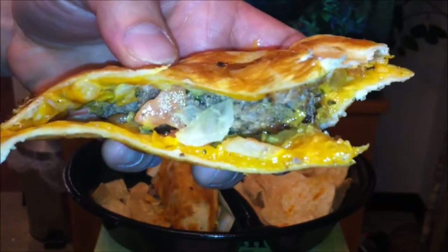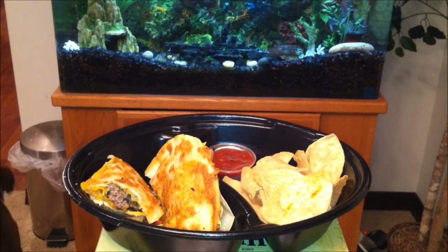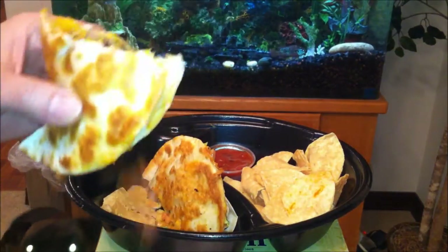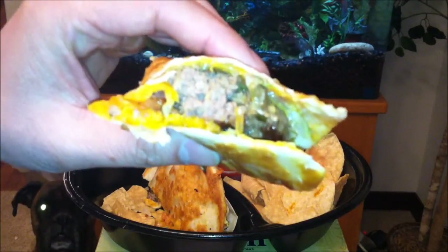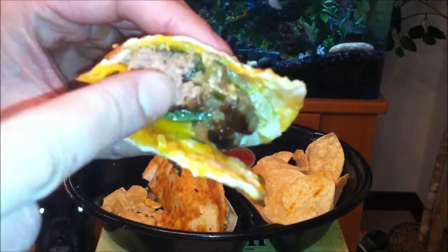Very flavorful. That burger is very good. Those chips were choking me out like a Gracie Jujutsu fighter — just playing. So overall, I am once again impressed by Denny's. This burger is unique and sexy, let me tell you why. That Pico de Gallo sauce provides a sweetness to the burger, which is seasoned properly — not overly salty. Very juicy and fresh looking.